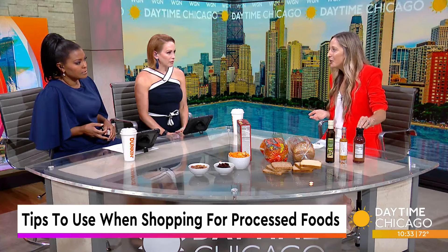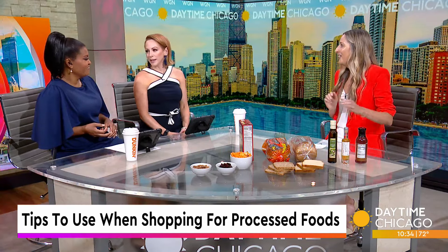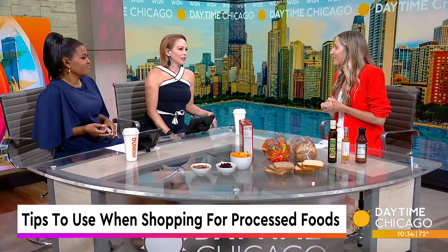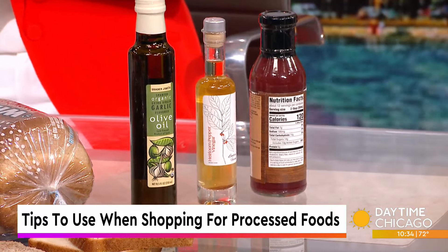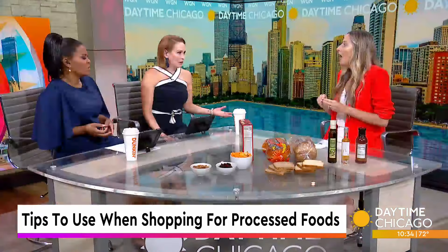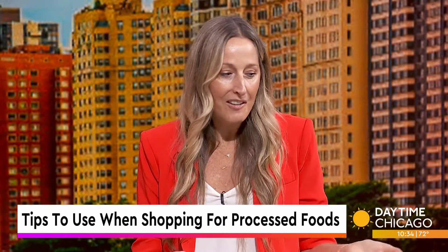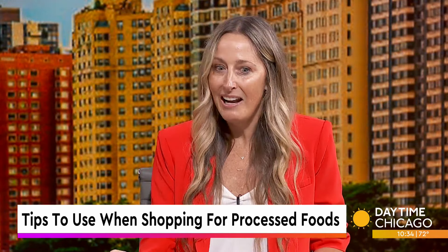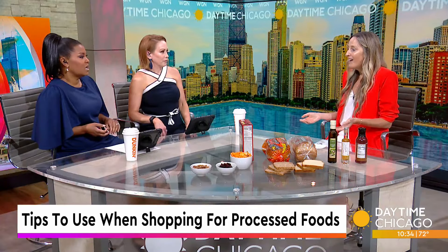Just how many grams of sugar do you think are in a serving of this dressing? I'm going to say like 12. You're really close — it's actually 13 added grams of sugar, which equates to one full tablespoon of sugar. That's like half your daily allowance almost. Right. If you're eating a 2,000-calorie diet, the guidelines say no more than 50 grams of sugar. If you already have 13 grams and then have a sugar-sweetened beverage like a tea or a Coke, you've hit your limit for the day.